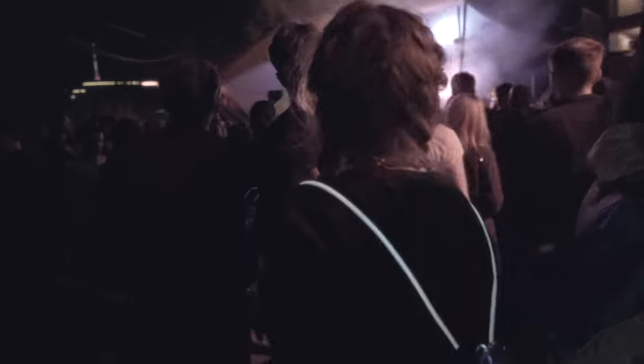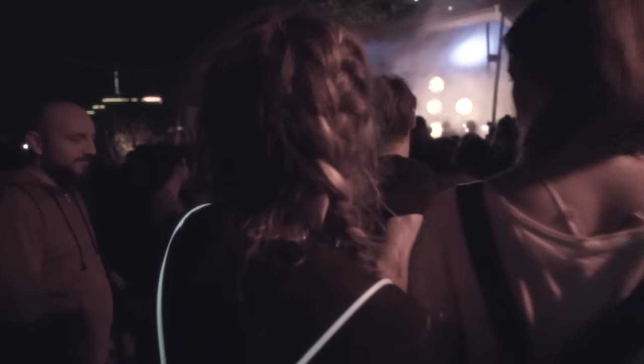Have you ever felt really lost? That tingling fear, the rising panic that no one will find you? We never wanted to experience that again.